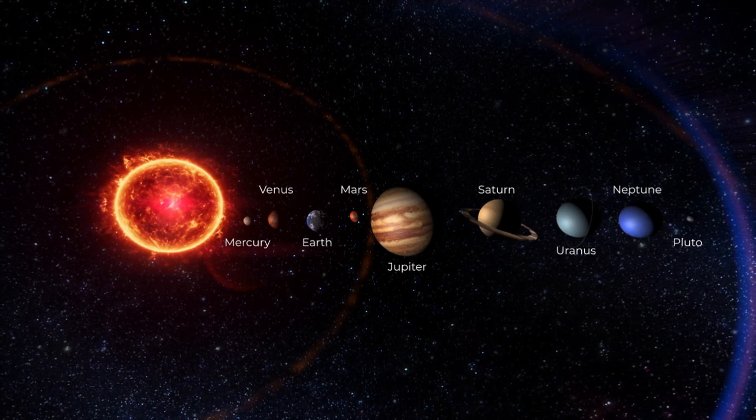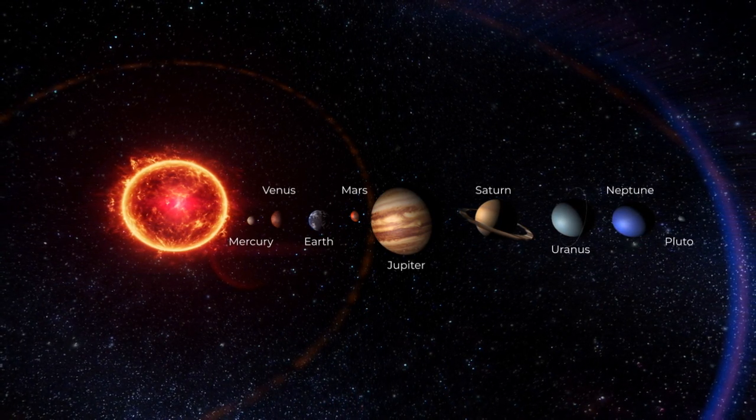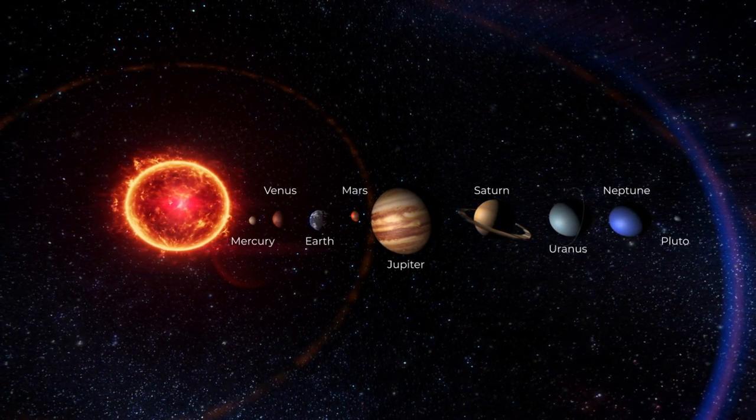The outer planets have large dimensions, roughly four to eleven times Earth's size.